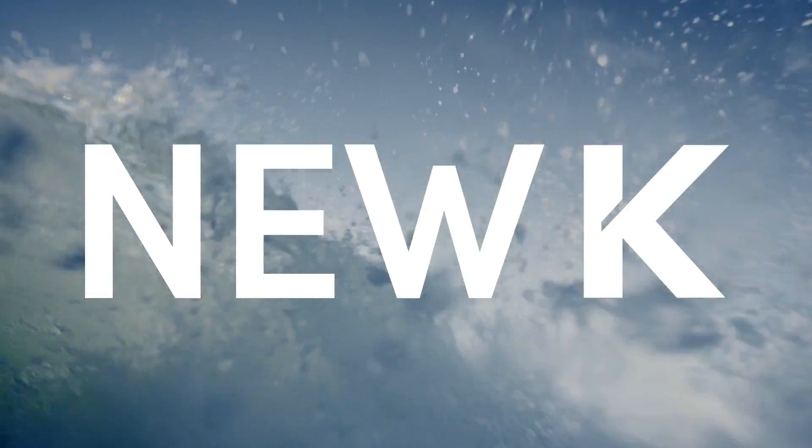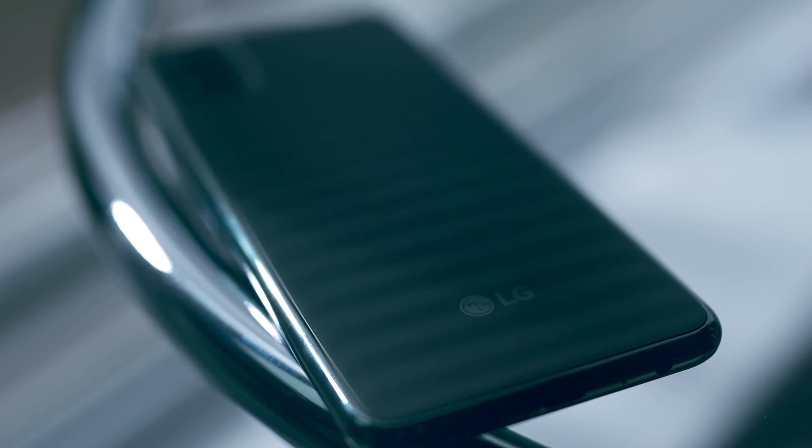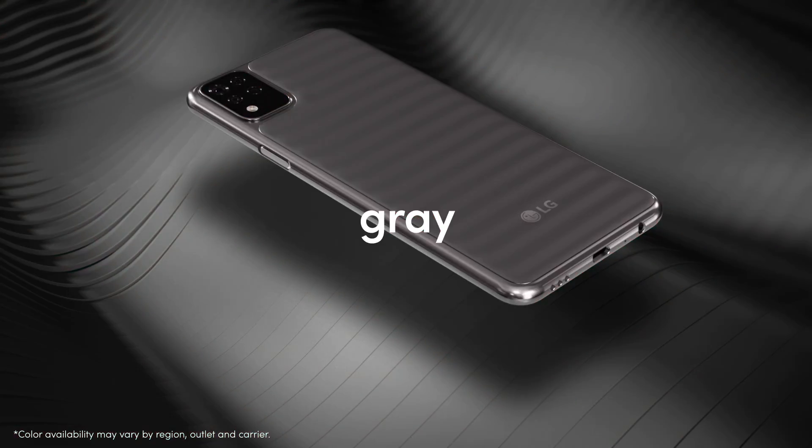Here comes New K. Look at the design first. Sky blue, red, grey, green.